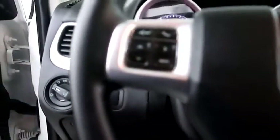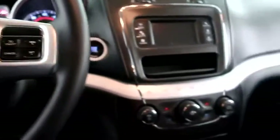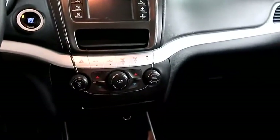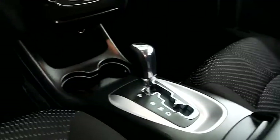Inside, audio, Bluetooth, and cruise controls. Full steering over here. Dual climate control, and your automatic transmission is here.